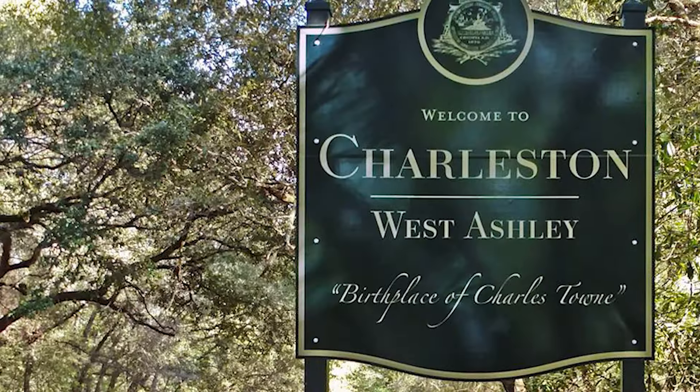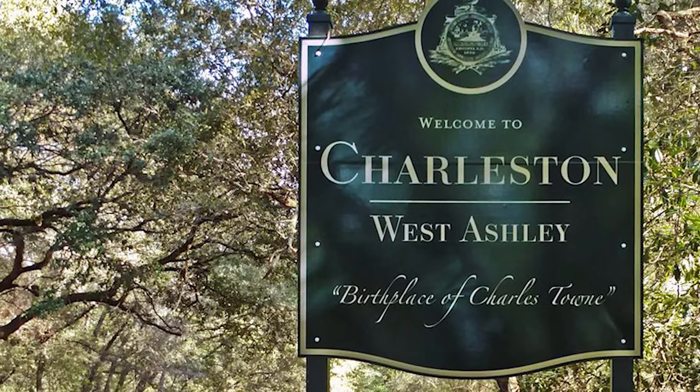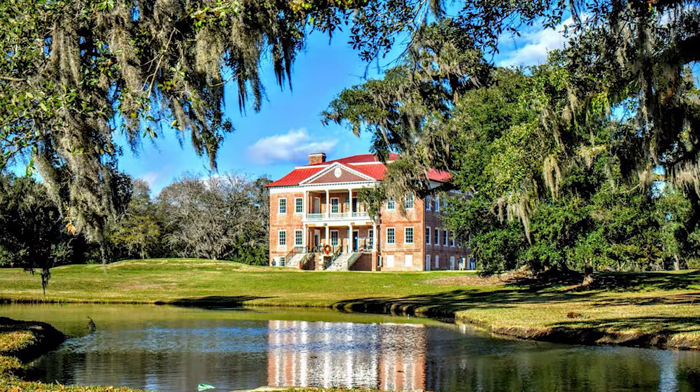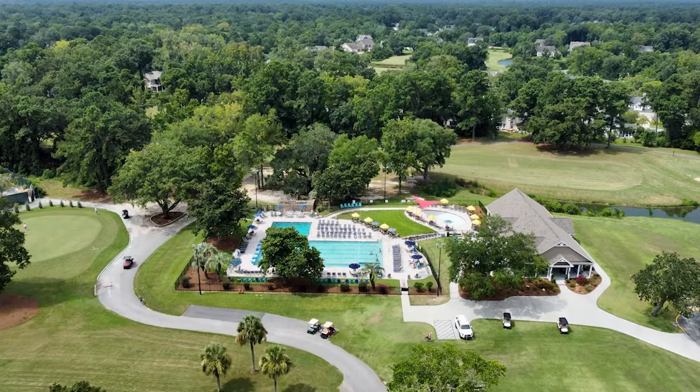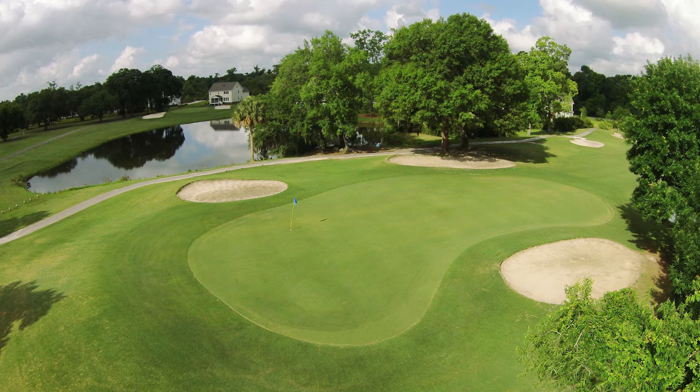It started being developed back in the 60s with the Springfield and Drayton neighborhoods, and then that moved on into Shadow Moss, which is a big neighborhood around a golf course that was built in the 70s, 80s, and even into the 90s. And then you had Village Green come in, and then Grand Oaks Plantation, another big master plan community. And since then, a lot has happened out here.